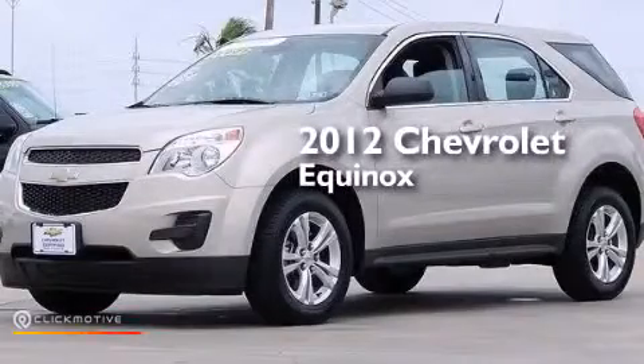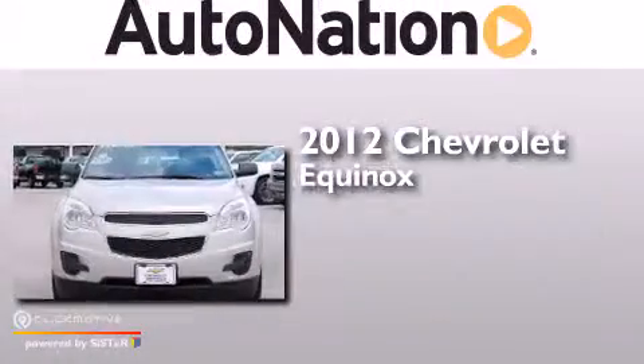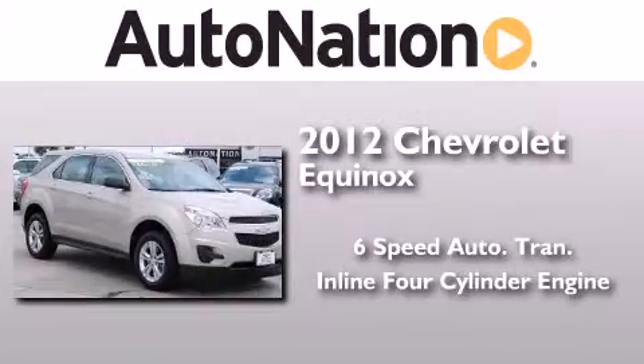This is a certified pre-owned 2012 Chevrolet Equinox. This crossover has a six-speed automatic transmission and an inline four-cylinder engine.